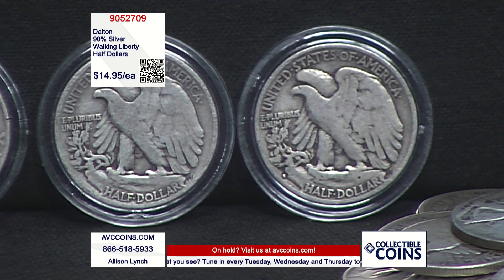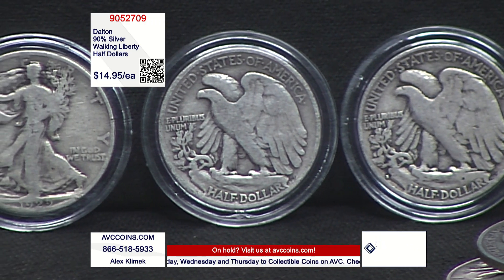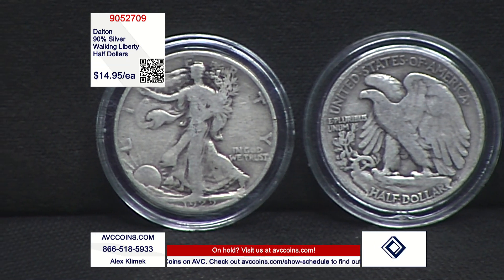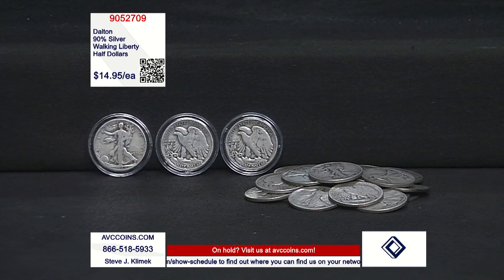Anybody looking at the price yet? We're at $14.95 each. When is the last time you've seen any 90% silver half-dollar — I don't care if it's a '64 Kennedy, a Franklin, a Barber, or the one in between them all — these beautiful walkers under $15 a coin? And it's a collector coin, not just a slug.